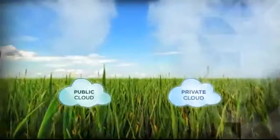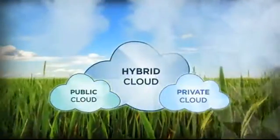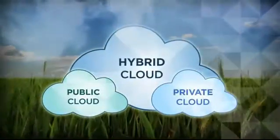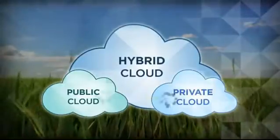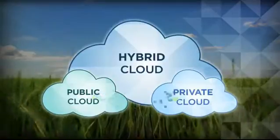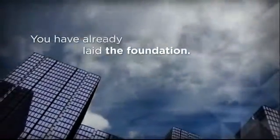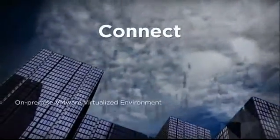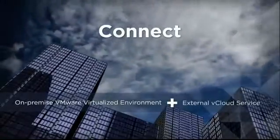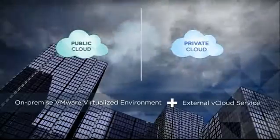Now imagine being able to evolve beyond the public cloud to create a hybrid cloud that would give you a single management framework for both your existing environment and your public cloud, and allow you to move workloads seamlessly back and forth. By selecting a vCloud service offering, you have already laid the foundation for achieving this unified hybrid cloud architecture. You simply need to connect your on-premise VMware virtualized environment with your external vCloud service, and the wall between your private cloud and public cloud will virtually disappear.